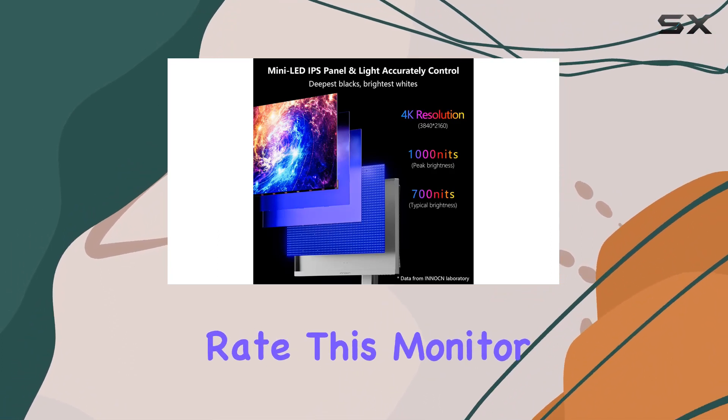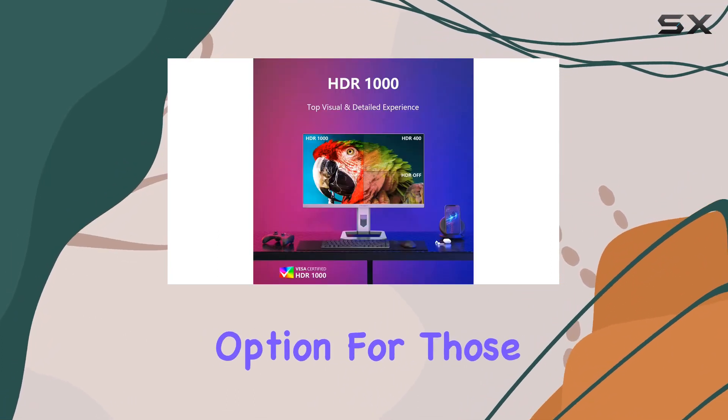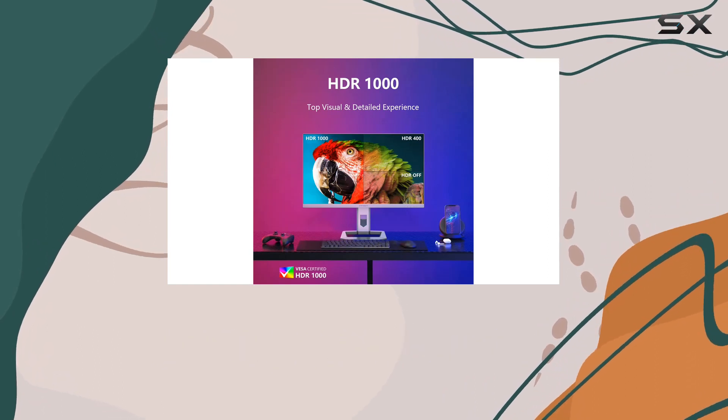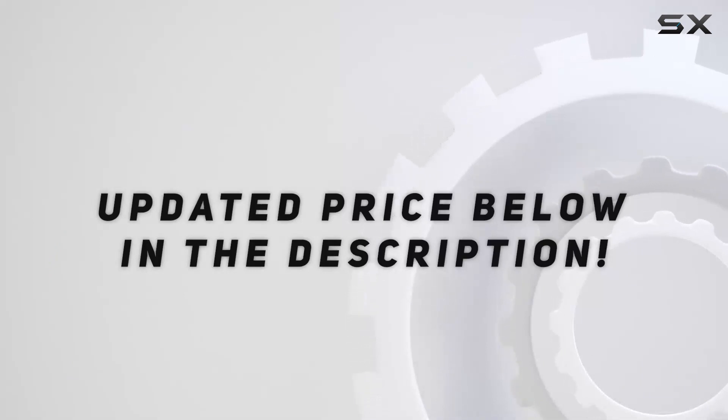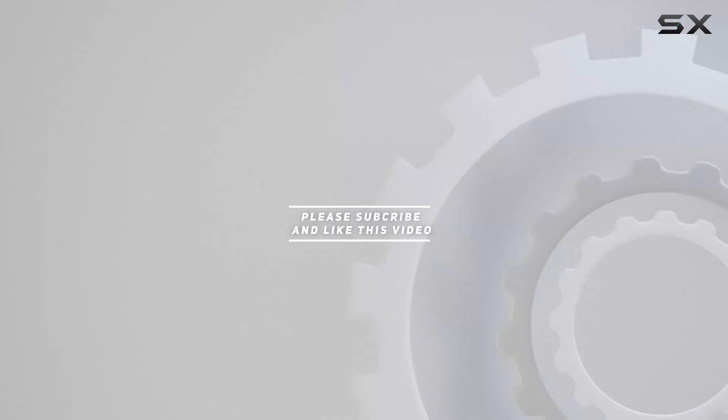With a 60Hz refresh rate, this monitor is a compelling option for those seeking a high-quality display for both work and play. Check out the video description for updated pricing, and thank you for watching!